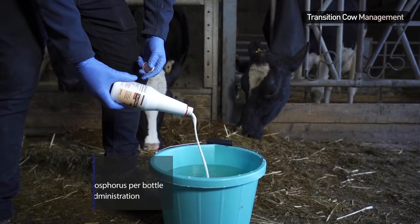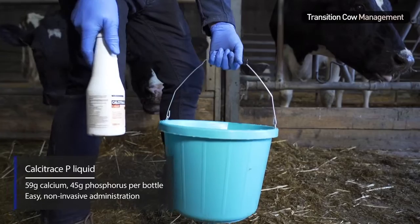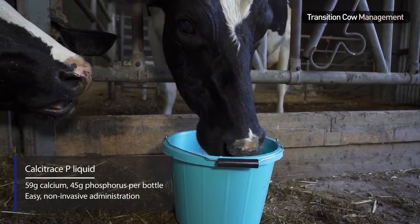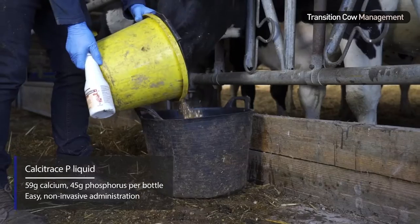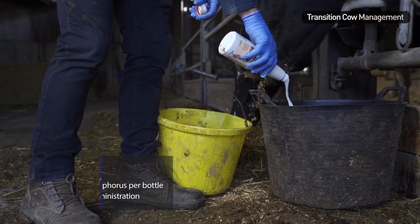Calcitrace P liquid is an easy to use drench given either directly from the bottle, in water, or added to feed. It is very palatable and, as well as exceptionally high calcium levels, it also contains phosphorus, an essential mineral for the transition cow.